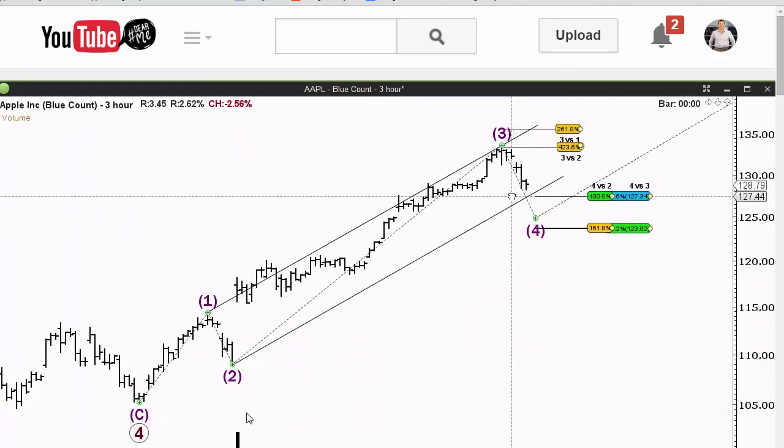Projected off the low at two, and that should give you an idea of where wave four will stop. So it's possible, guys — this 127.5 might be the low. So 127.5 was the projected low in Apple.